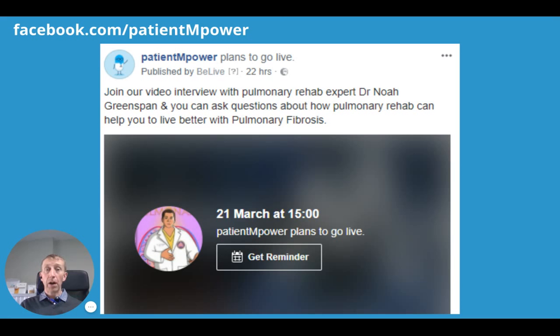Within the Patient Empower app and newsletters we send, we'll be providing relevant information such as pulmonary rehab webinars. This is one that we did with Dr. Noah Greenspan a number of months back, which provides a very informative session for you to ask questions of leading experts in pulmonary fibrosis.